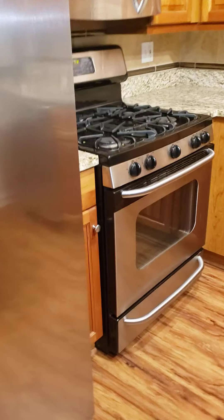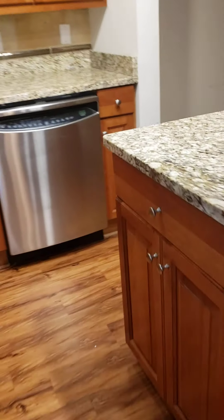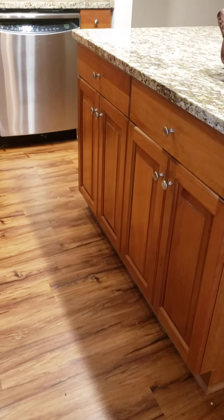Dishwasher. Looks like that's a gas stove. Built-in microwave. Lots of cabinets, and some cabinets are built into this side of the island as well.